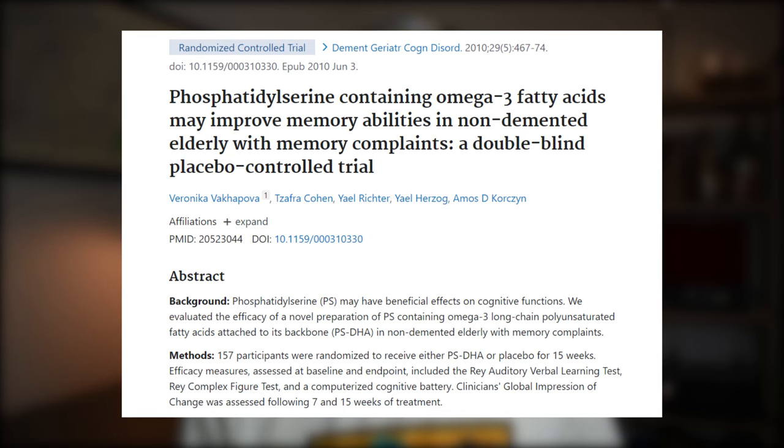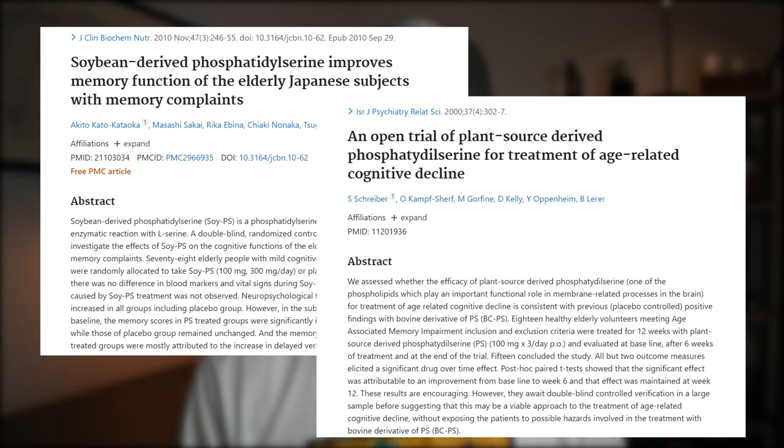In one study, phosphatidylserine was also shown to improve immediate and delayed verbal recall, improve learning abilities, and time to copy complex figures. That study was performed in healthy elderly populations. In two additional studies performed in elderly populations experiencing cognitive decline, phosphatidylserine also improved delayed verbal recall and memory as well as reducing forgetfulness. It's important to denote the differences between these three populations to show that phosphatidylserine isn't just an option for elderly populations, but also for younger individuals to improve cognitive performance and possibly delay the onset of cognitive decline.